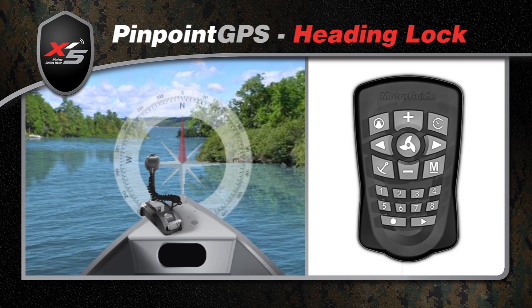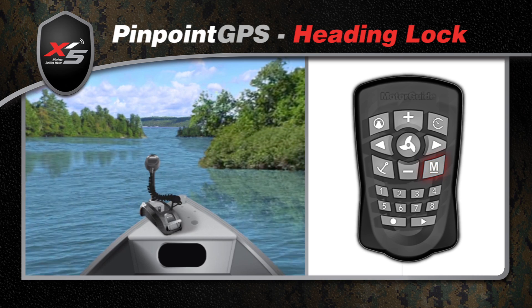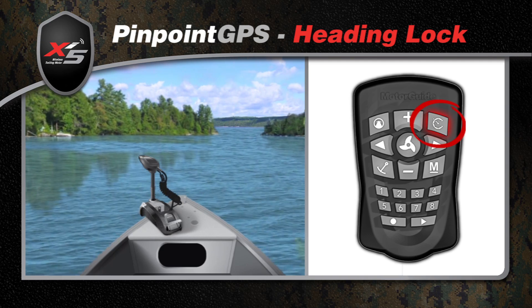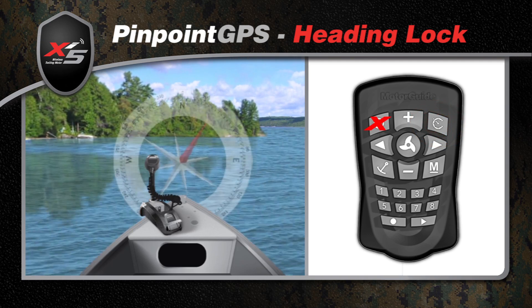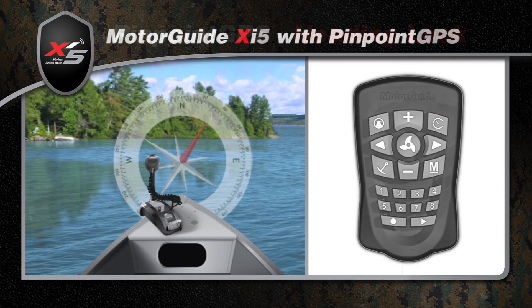The system will keep your boat moving on course until you release the lock with another touch of a button. Along with heading lock, the cruise control feature can be used to maintain a constant speed against winds, tide, and currents while locked onto your chosen heading.